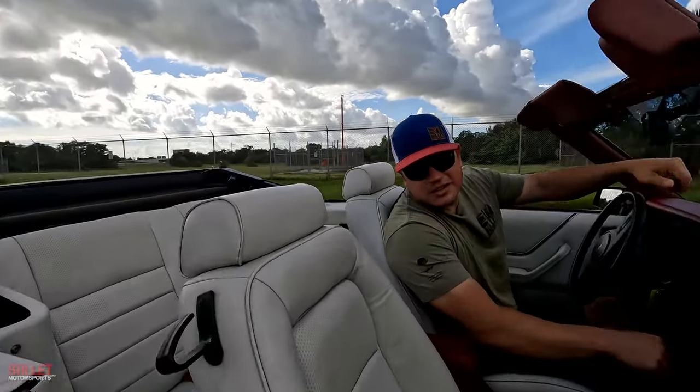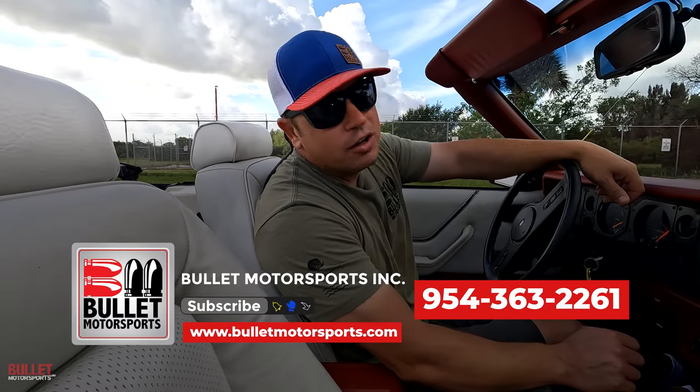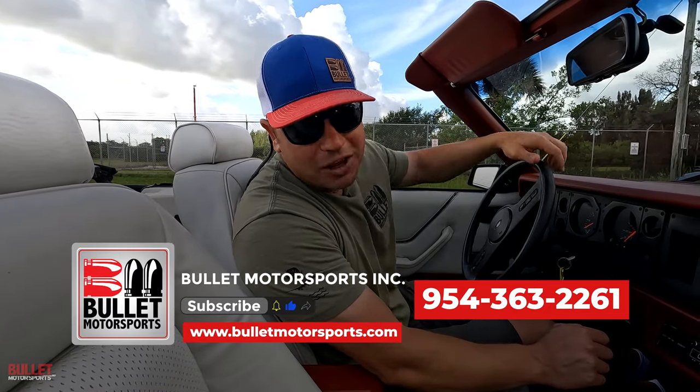I hope you guys enjoyed that test drive. Give us a call if you have any questions — 954-363-2261. Whether you wear a mullet or a suit, this thing's made for you. Let's go!